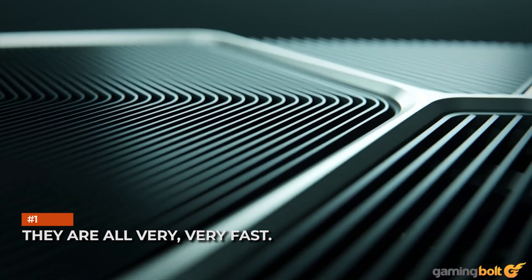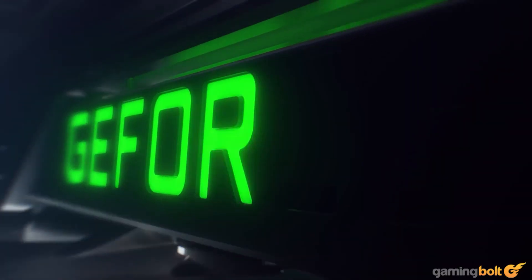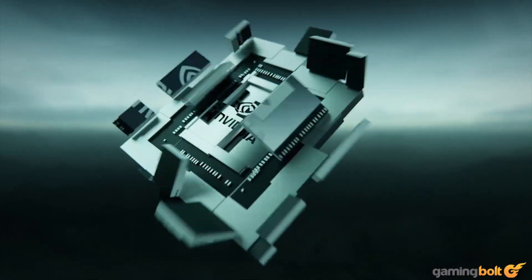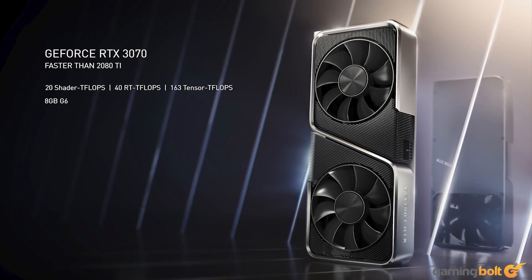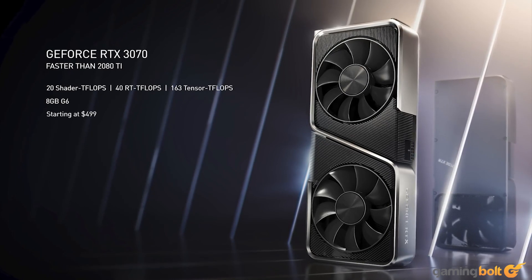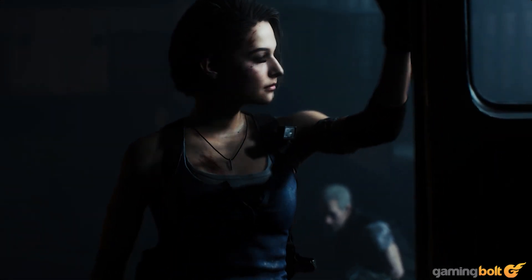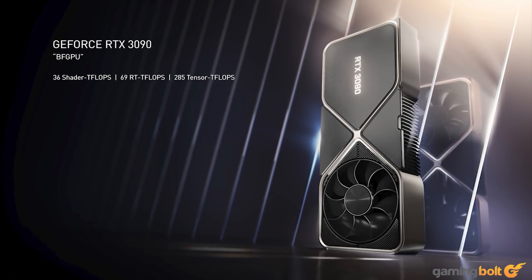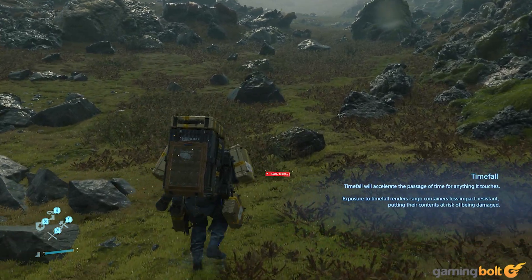They are all very, very fast. At present, the only graphics card capable of reliably running most games at 4K 60fps is the GeForce RTX 2080 Ti, a $1,200 monster of a card. With NVIDIA's Ampere announcement, the lay of the land has fundamentally changed. NVIDIA promises that the GeForce RTX 3070 is faster than the GeForce RTX 2080 Ti, meaning you can expect 2080 Ti levels of performance from a $499 card. The RTX 3080 and RTX 3090 create an entirely new performance tier, offering between 35–50% better performance than the 2080 Ti.